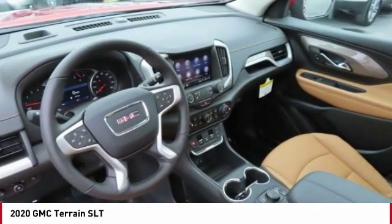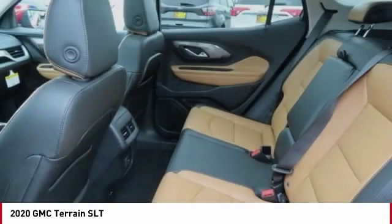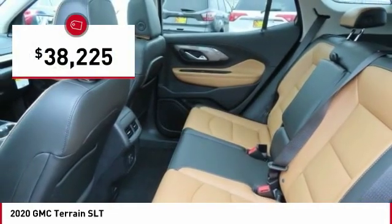An EPA-estimated 32-highway MPG is not bad either, and it is priced below $40,000.